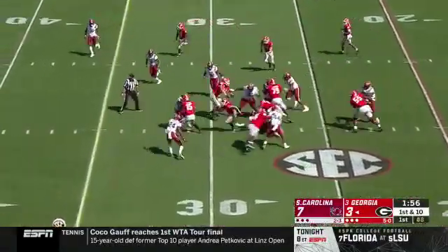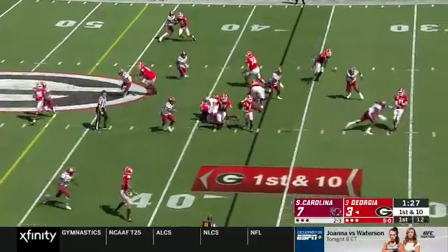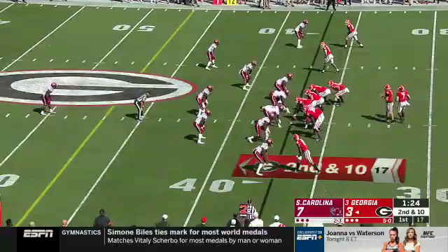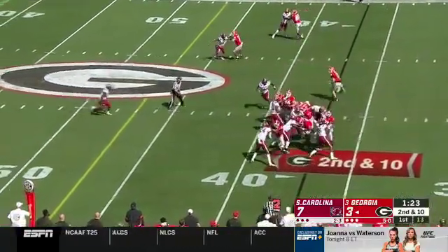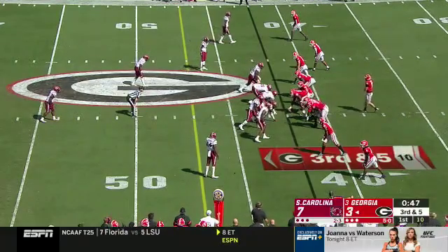D'Andre Swift up the middle spins for a first down. From hesitance, he throws it away. You look for a screen here — Georgia likes to do perimeter screens on second down. Instead they'll hand it to Swift. That type of release helps against man-to-man coverage; someone has to win.